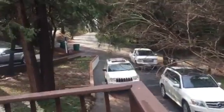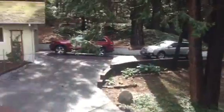Another realtor arriving, I guess. I'll go in next — I'll start a new video.